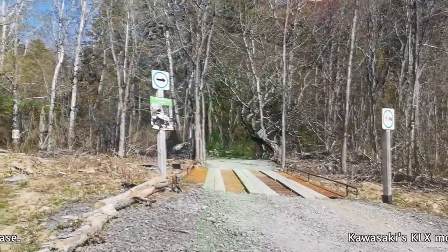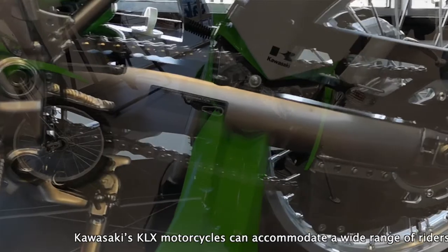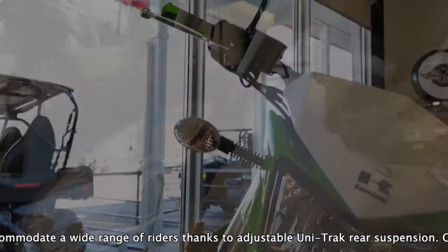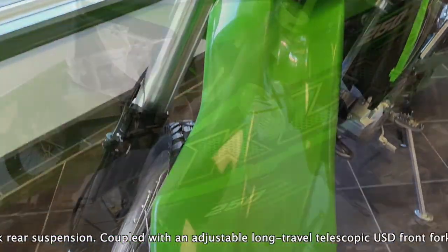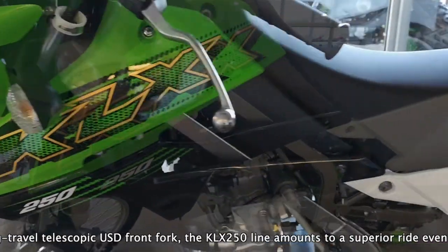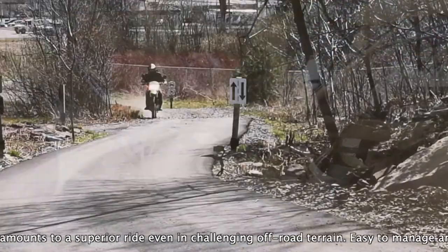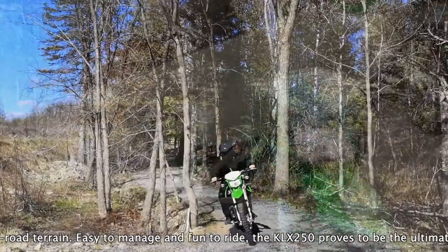Kawasaki's KLX motorcycles can accommodate a wide range of riders thanks to the adjustable unit-track rear suspension. Coupled with an adjustable long-travel telescopic USD front fork, the KLX250 amounts to a superior ride even in challenging off-road terrain. Easy to manage and fun to ride, the KLX250 proves to be the ultimate dual-purpose companion.